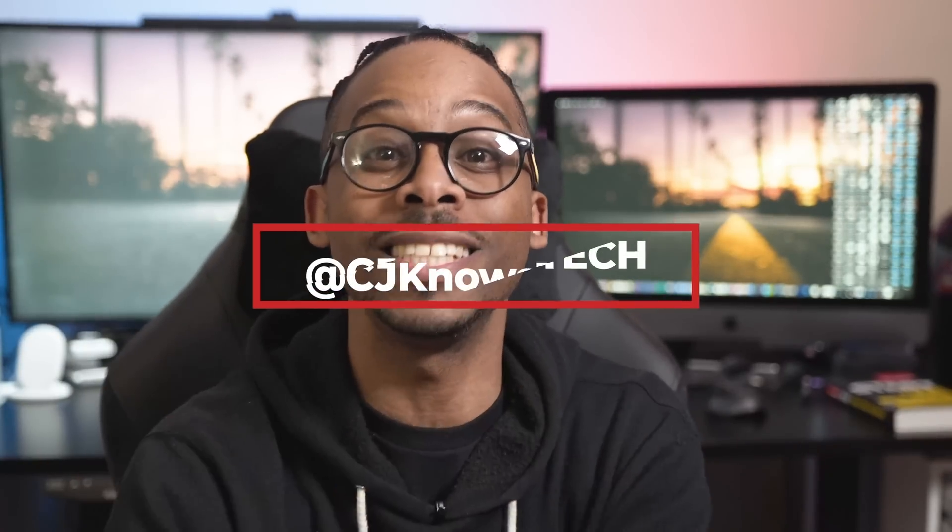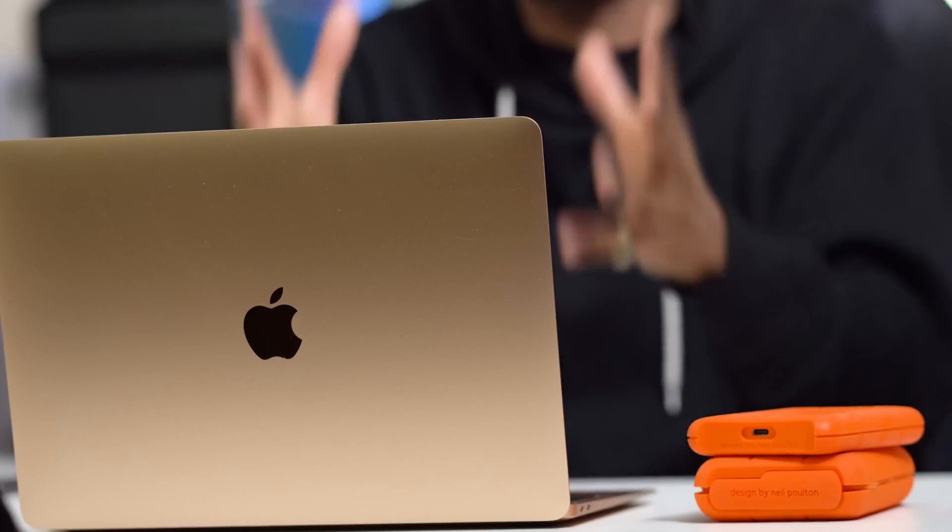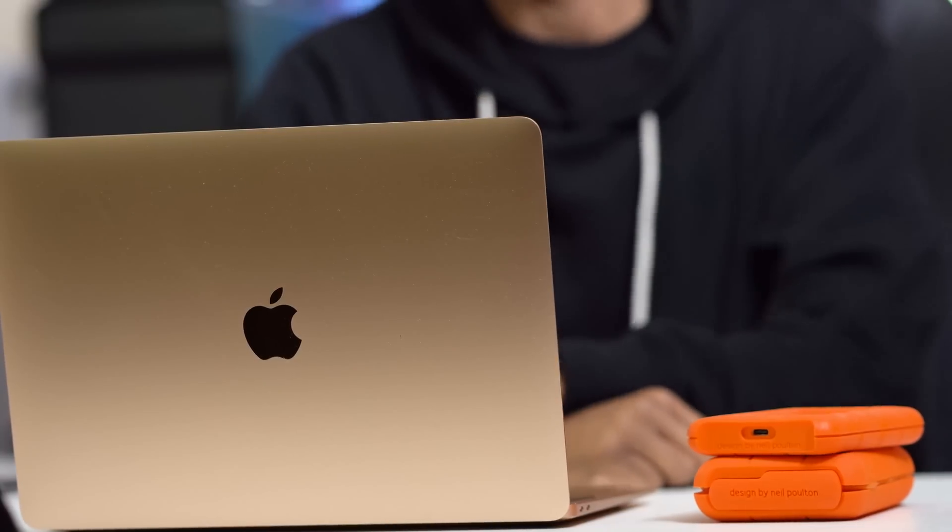What up YouTube, my name is CJ, this is CJ Knows Tech where I love to talk tech and anything creative. Today we are talking about this golden beauty right here — the MacBook Air 2018, the latest and the greatest, golden edition.